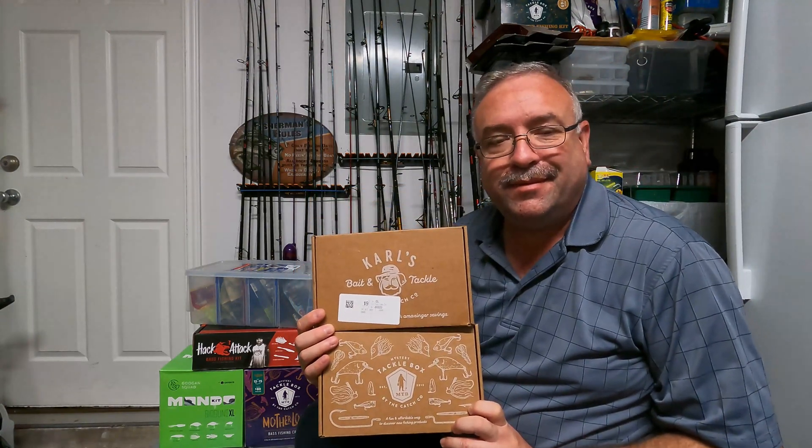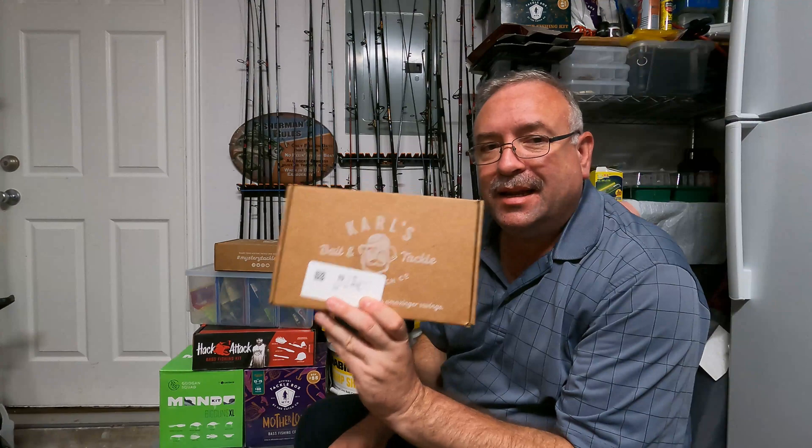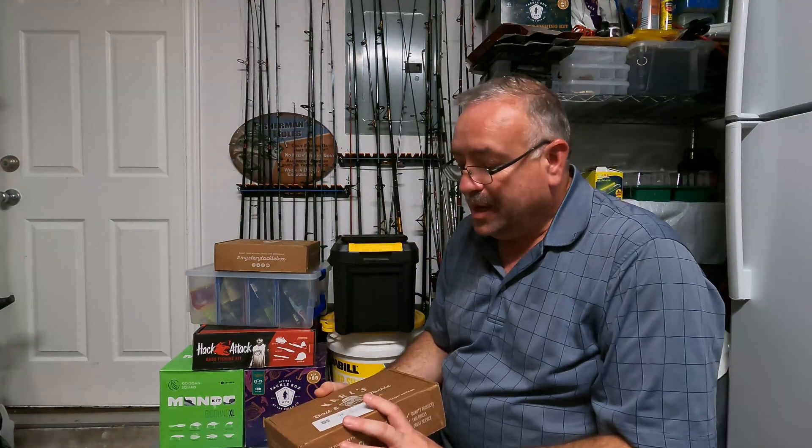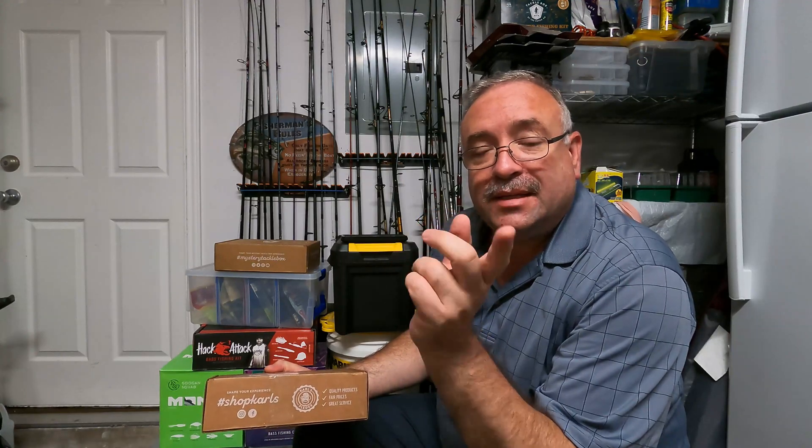It wasn't a mystery for long — my son said he had gotten me something. He does the Guggen boxes, the Six Cents boxes, and all kinds of different ones. Anyway, it's my son RJ — Fishing with RJ — and if you haven't gone to his channel yet, it'll be in my description and at the end of the video. Go check him out, he does a lot of colorful reviews on these boxes.